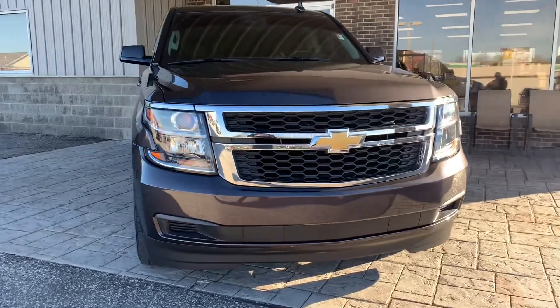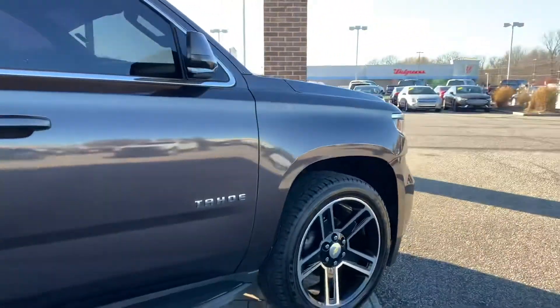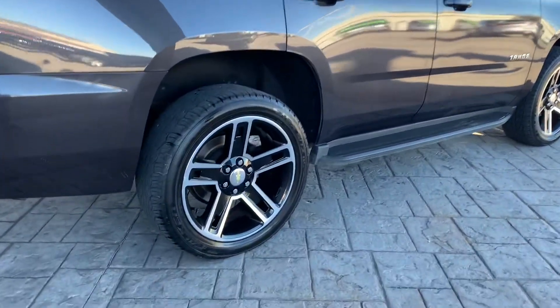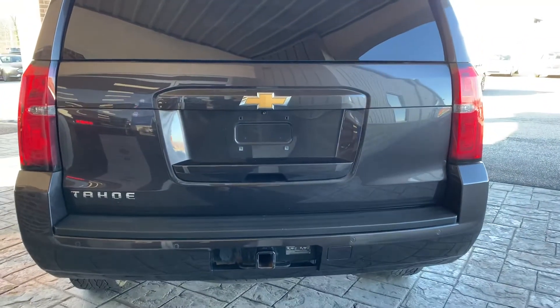This is a 2015 Chevy Tahoe in black. This car is in really good condition. Don't see any major scratches or scrapes on the car. You've got lots of tread back there. This also does come with a tow hitch.